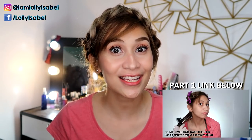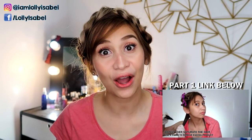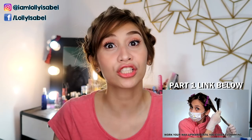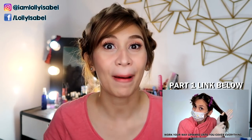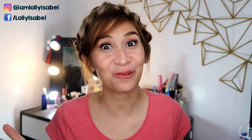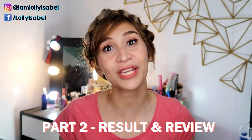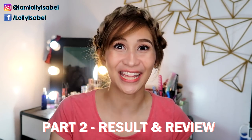If you haven't watched part 1, which is the application part of the iCure Keratin Blowout, I'll be leaving it in the information box up top and also in the description box below so you can watch it and then come back here. But this is part 2 where I will be reviewing the product and also showing you the results after 3 days.